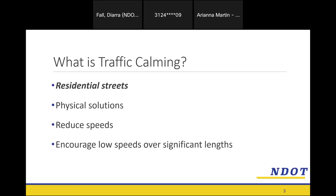Our solutions are usually physical — either on the road or on the shoulder. They include signs and pavement markings, things of that nature. The objective of these measures is to reduce speeds along roads where people are driving at speeds that are dangerous to residents. We don't do spot improvements; we typically take a stretch of road and try to encourage lower speeds along the entire stretch.